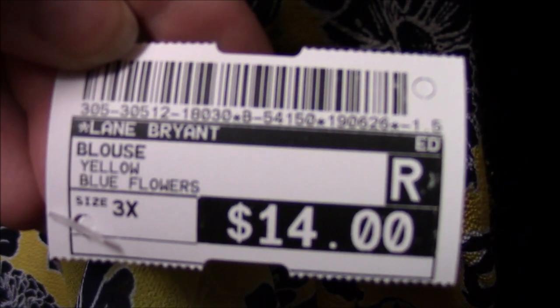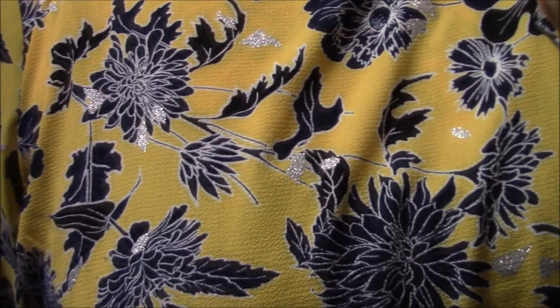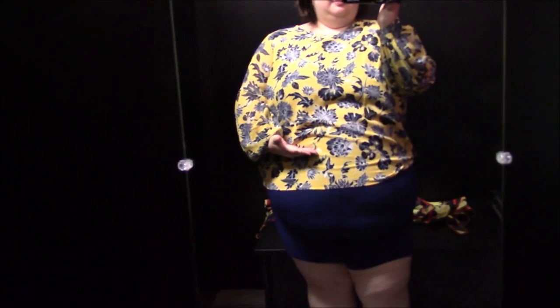The first piece is from Lane Bryant, part of a collaboration. I loved it because yellow is my color. The fit was not too bad, the material was nice and lightweight, I love the floral style, and there's even a little silver metallic in there. It's long sleeved but I'm showing how I'd wear it with a high-waisted bottom. This one really set a good tone.